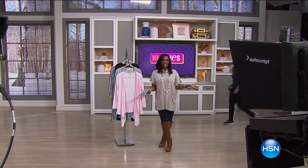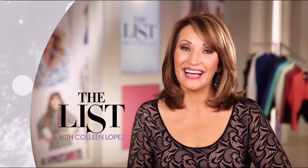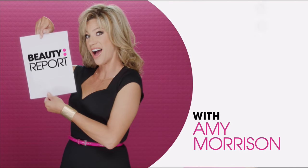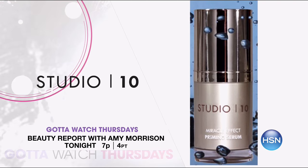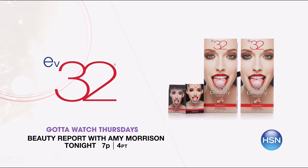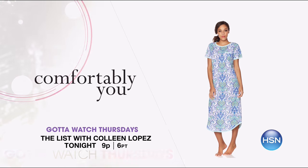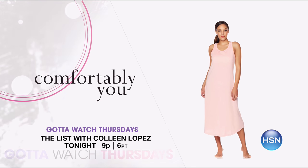We're going to check in with a quick spotlight because it is Gotta Watch Thursday. Colleen Lopez and Amy Morrison are hosting. Gotta Watch Thursdays returns with big premieres — celebrating love and beauty on the Beauty Report with Amy Morrison at 7 PM. Studio 10 premieres with an innovative range of color-correcting makeup. Plus Michael Todd is back with a Sonic Blend makeup brush. Then feel cozy with the launch of Comfortably You on The List at 9 PM — an exclusive loungewear collection you can wear day or night, made with the exclusive Carissa fabric for the ultimate soft feeling.